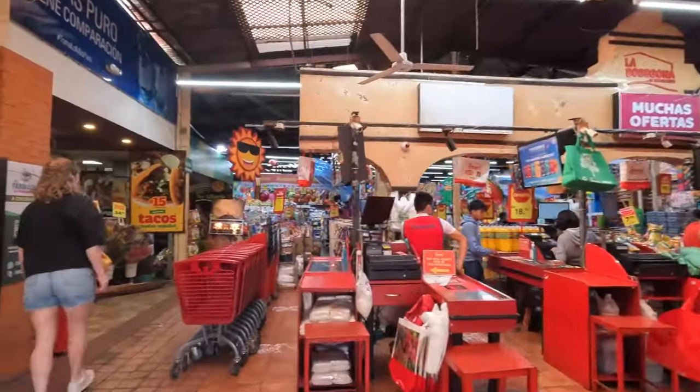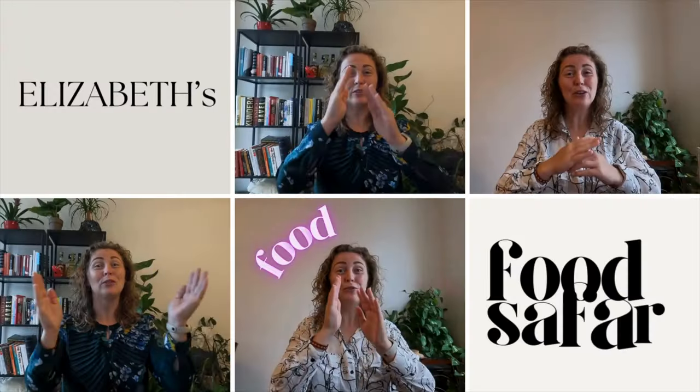Maybe you know it and maybe you don't, but I love to visit strange, new, interesting supermarkets abroad. And what I also love is food. So I thought, why should I not combine these two things into a new video series on YouTube? And that's what I'm doing. So welcome to Elizabeth's Food Safari.